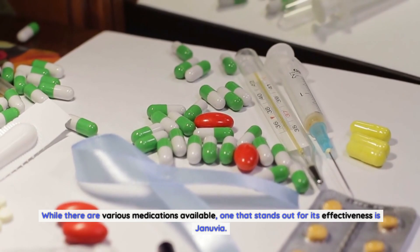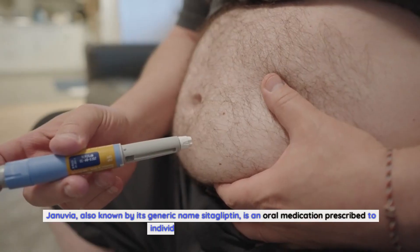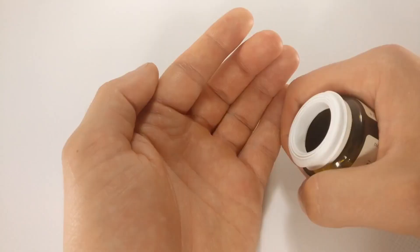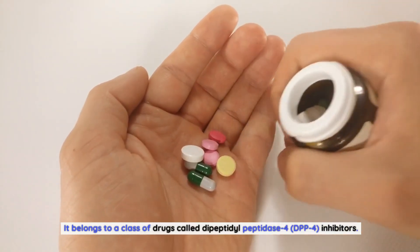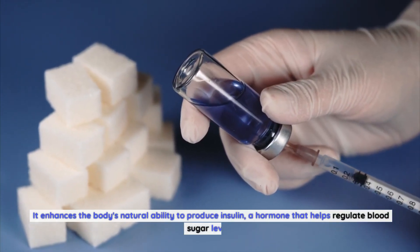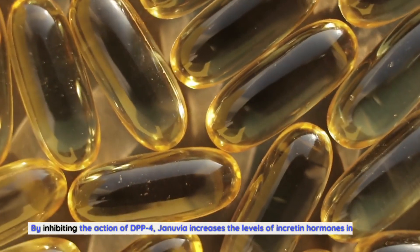How Januvia medication works: Januvia, also known by its generic name sitagliptin, is an oral medication prescribed to individuals with type 2 diabetes. It belongs to a class of drugs called dipeptidyl peptidase-4 (DPP-4) inhibitors. Januvia works by targeting the root cause of high blood sugar levels in people with type 2 diabetes, enhancing the body's natural ability to produce insulin — a hormone that helps regulate blood sugar levels.